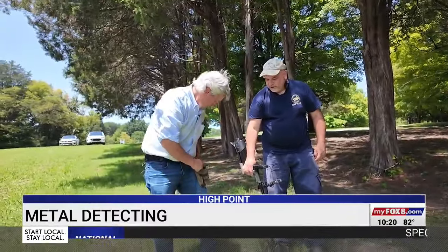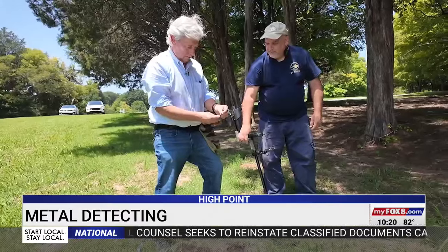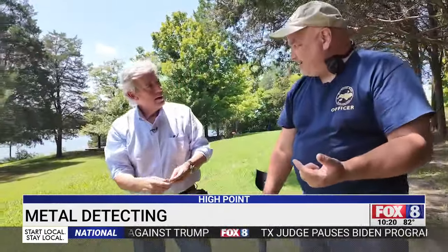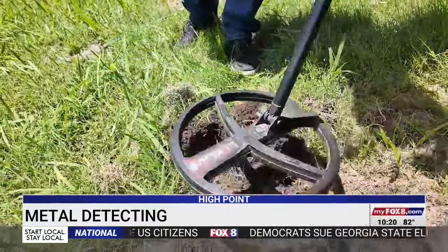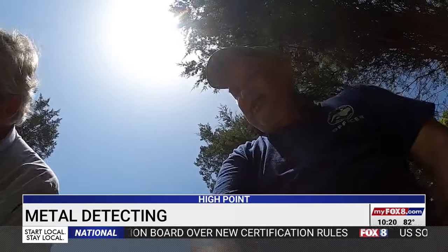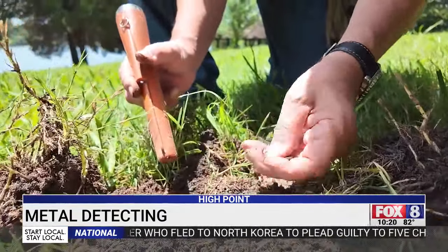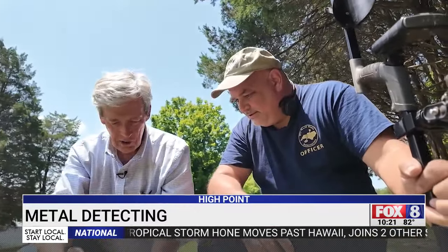A quarter would normally show a result in the 90s rather than the 70s. If you have multiple coins together — like a quarter and a nickel — the detector can average out the number between the two. A quarter would typically be in the 90s, a nickel around 60, so together they might read in the 70s. Sure enough, there's something else in the plug — a nickel and a penny, which is exactly what caused that averaged number.